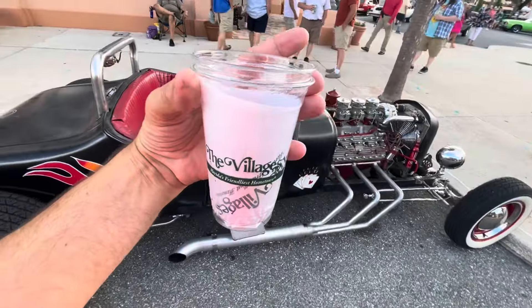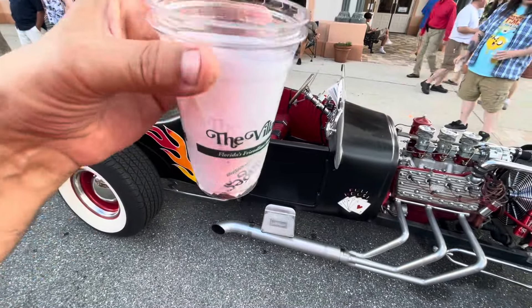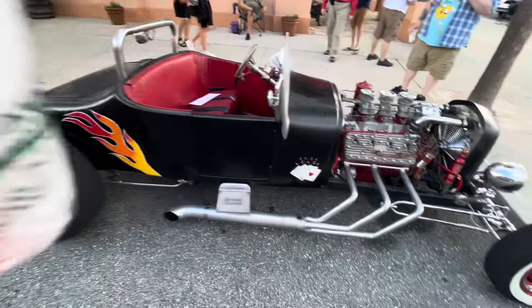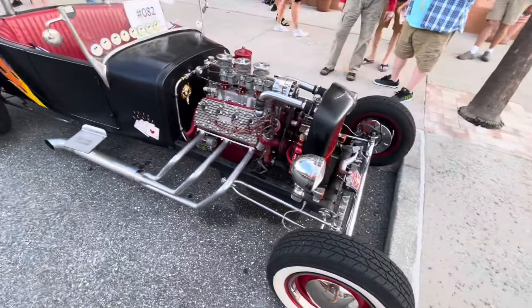The Villages beer koozies — keeps your beer cold. Two plastic cups, put a napkin in between them. That's another thing I learned today. Never know.